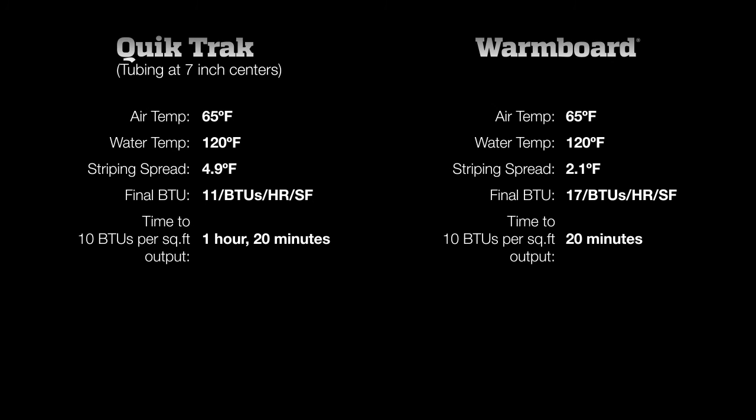As in other tests, the winner is WarmBoard. With response time, performance, and surface temperatures, there's just no comparison. When it comes to comfort, WarmBoard is much better at producing the right amount of heat, right when you want it.